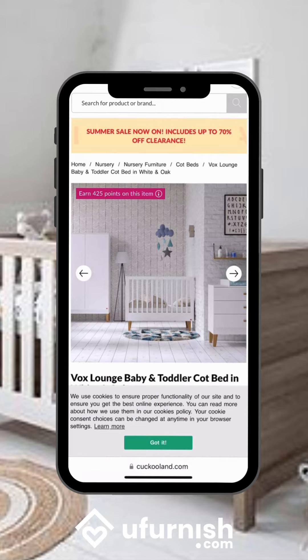So join the thousands of others who are using uFurnish.com every day to find their perfect products for their home.